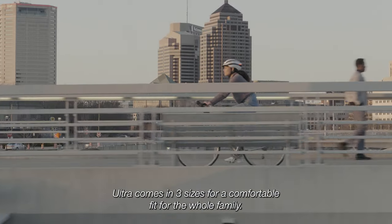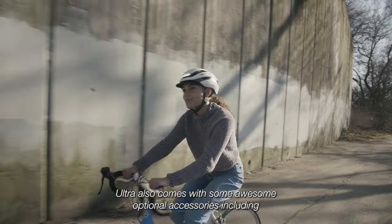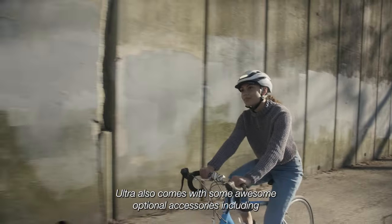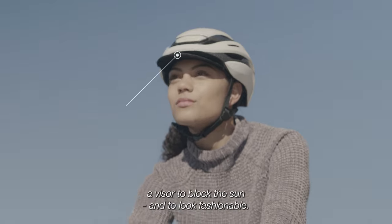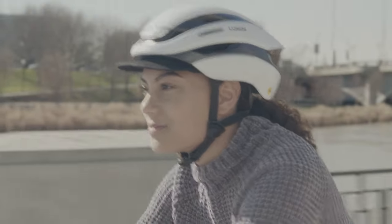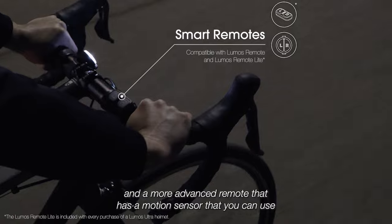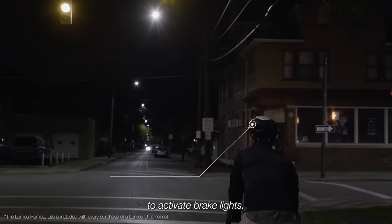ULTRA comes in three sizes for a comfortable fit for the whole family. It also comes with some awesome optional accessories, including a visor to block the sun and to look fashionable, a bug net to block pesky bugs from flying into your hair, and a more advanced remote that has a motion sensor that you can use to activate brake lights.